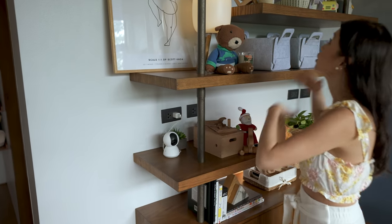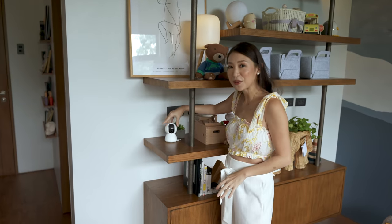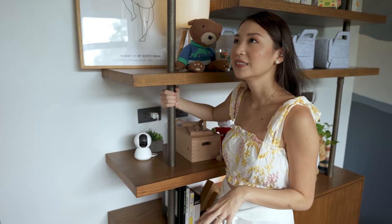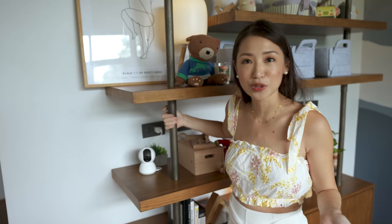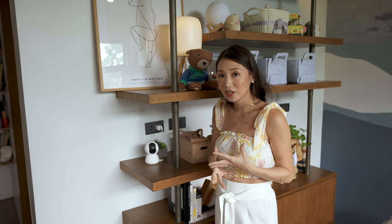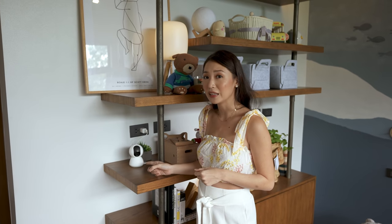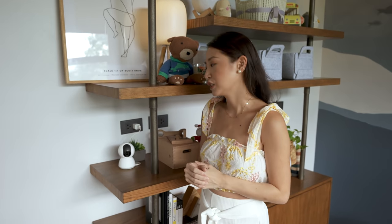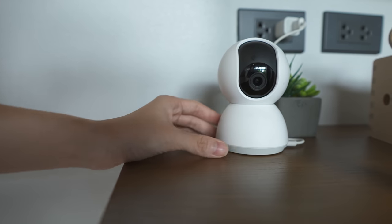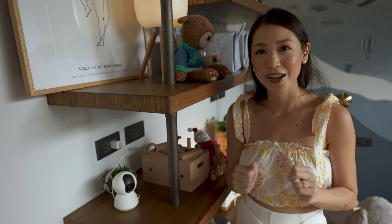There's one thing that is super important in this whole shelf situation over here — it is this video camera that I look at probably about 10 to 12 hours a day. I'm always looking at what Scotty's doing here in his room when I'm not with him. It's super important to have a camera that is reliable and fast, and I find this one so reliable even though it's super affordable — only about a thousand pesos. It's from Xiaomi, the Mi Home camera. I will put a link in the description box below.